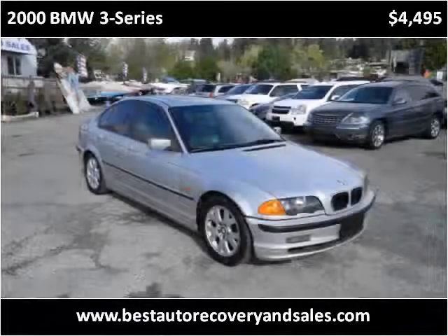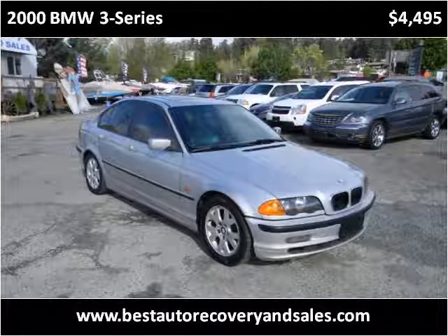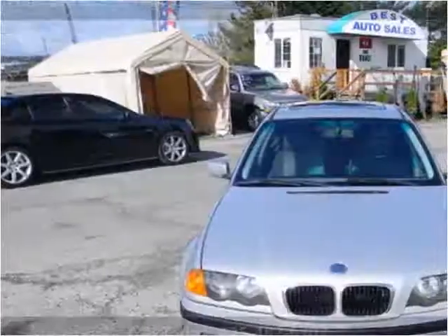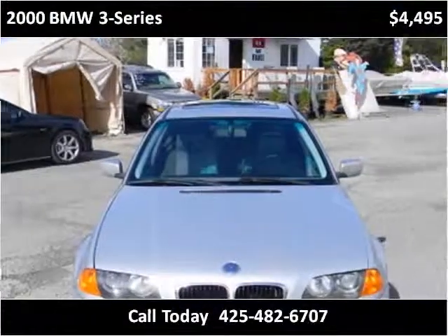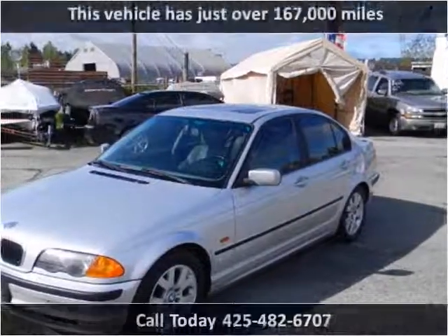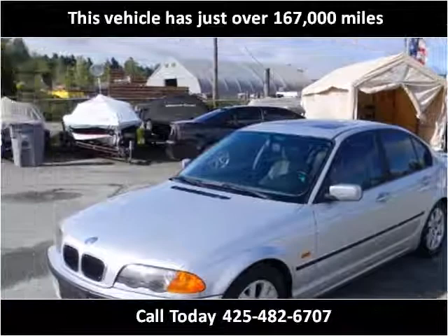This 2000 BMW 3 Series is available from Best Auto Recovery. This vehicle has just over 167,000 miles.